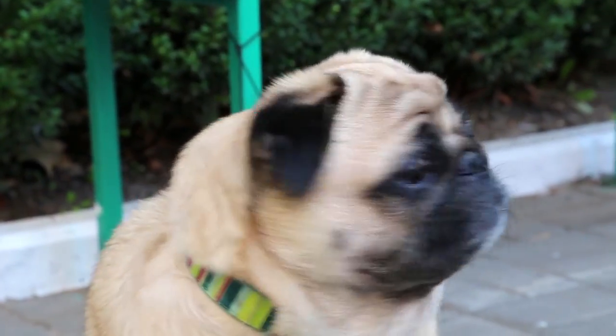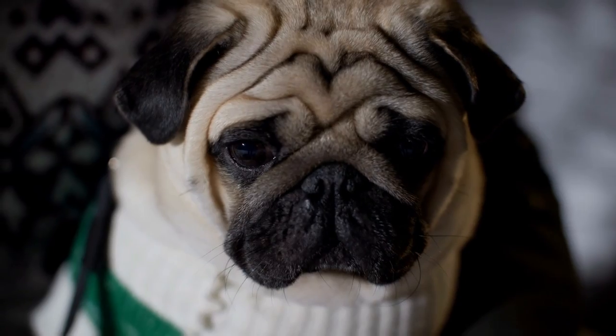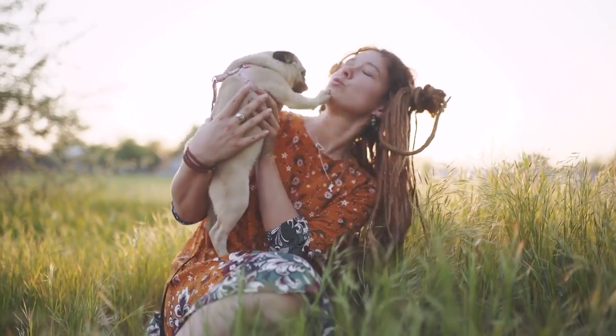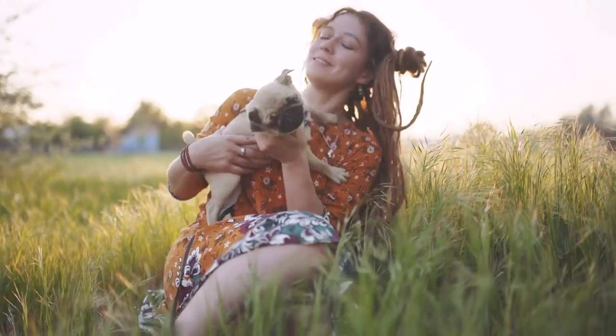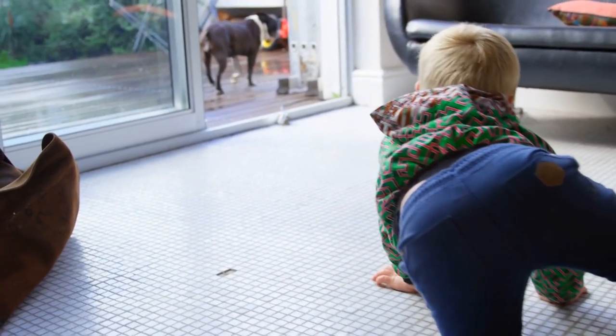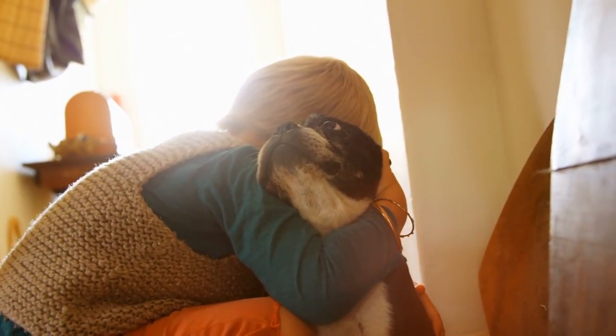The one downside to pugs is their face. Their unique skull shape can lead to heavy breathing and snoring. As long as you don't exercise them too much or expose them to high temperatures, they'll be fine. They have gentle temperaments and are happy to lounge around all day, meaning they'll probably be napping in the same spot on the sofa when you get home.